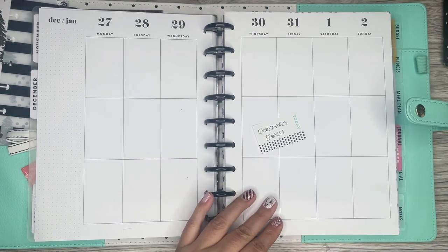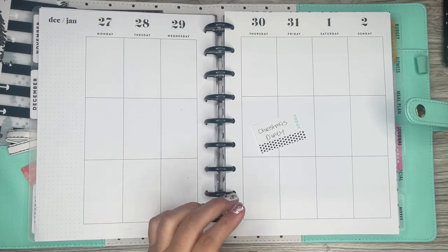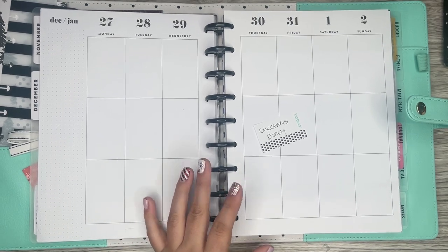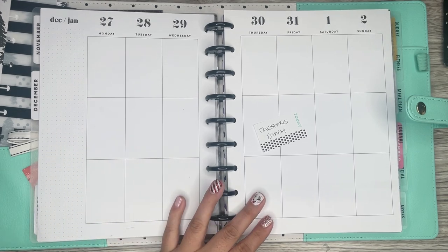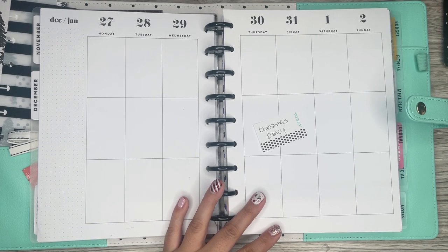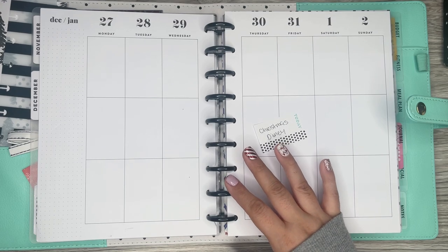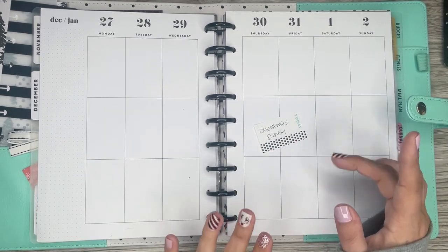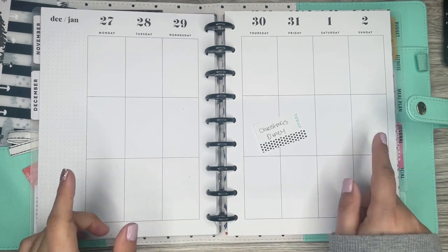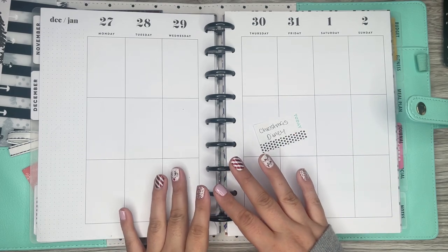I still have this week in December to decorate, so I'm going to continue on because January is going to start on the 3rd in my 18-month planner. I want to do a Christmas Disney spread — I kind of got an idea to do a scene. I'm actually really excited about this one. Hopefully it works out. I have a concept in my head and I'm hoping it'll transition onto paper the way I'm thinking.